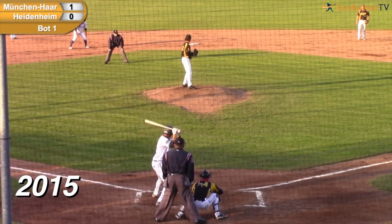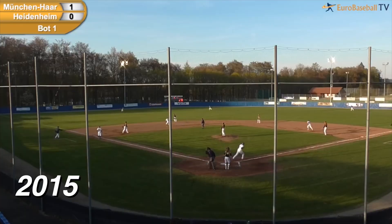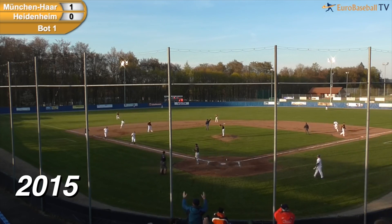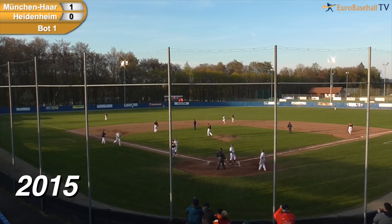23 years old, right-handed hitter. Bases loaded, one out. And a swing — fly ball hit high and deep to left field. Satzak going back, that ball is gone. It is a grand slam home run for Terrell Joyce. And the Heidenheim lead 4-1.